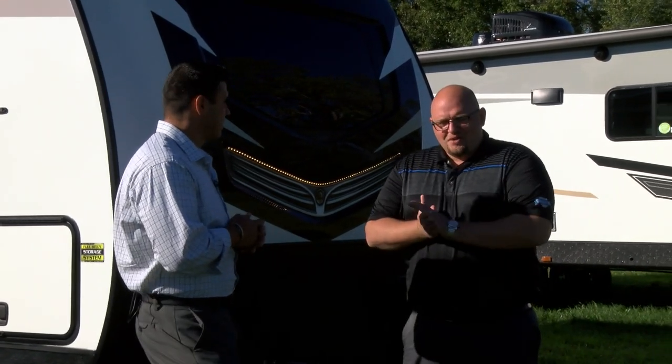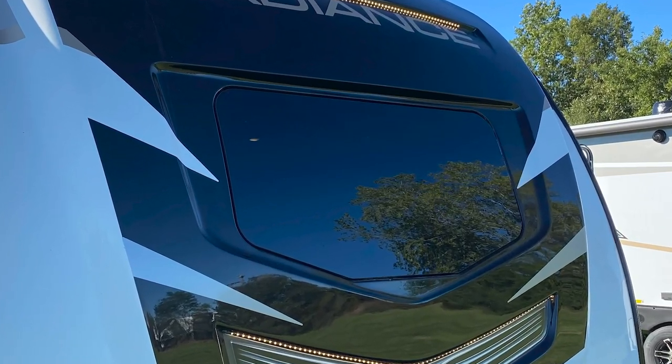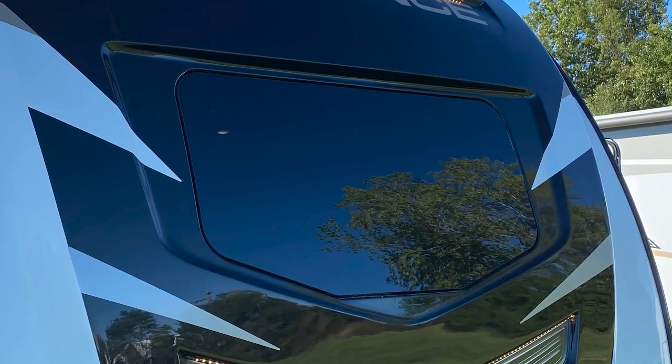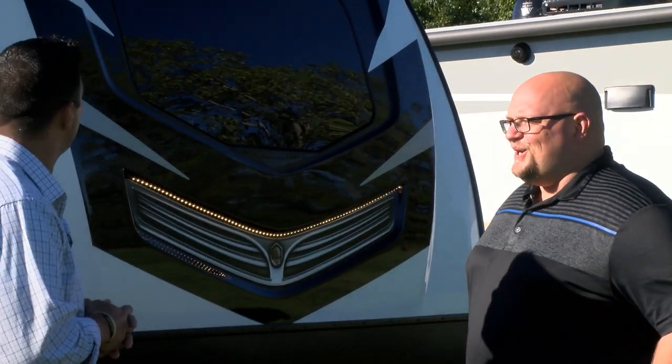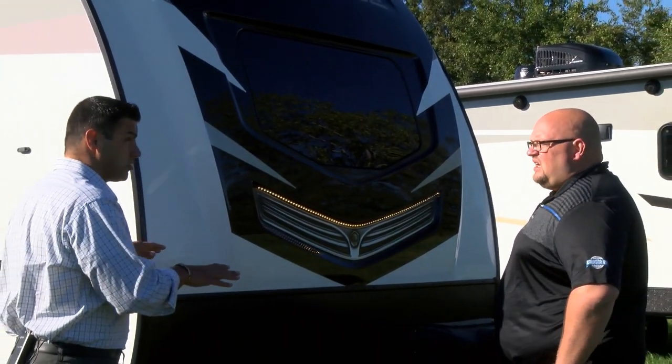A big thing was a complete redesign on the Radiance product. You can see we're standing in front of a 25-foot unit, which a lot of our dealers' customers asked for — smaller. We provided a new redesign this year on the exterior graphics, obviously the new front cap, and even something you can see right next to us — a new front windshield offered on three floor plans for the Radiance product line. So the new look is pretty phenomenal. We have an all-new redesign, but we also have new floor plans as well.